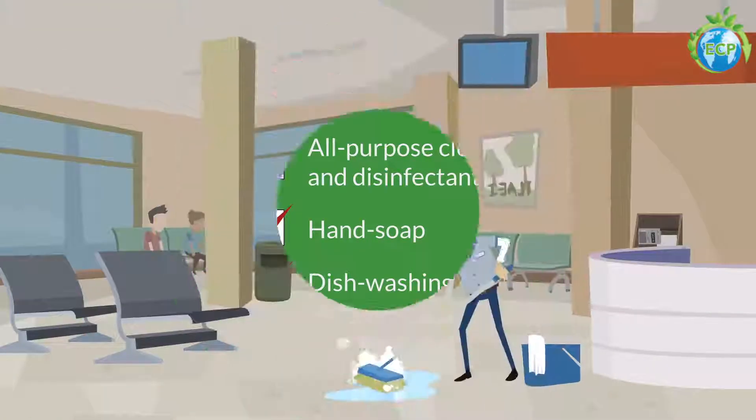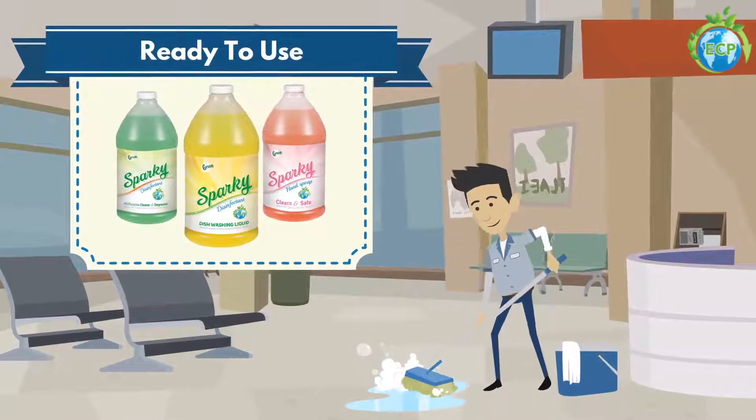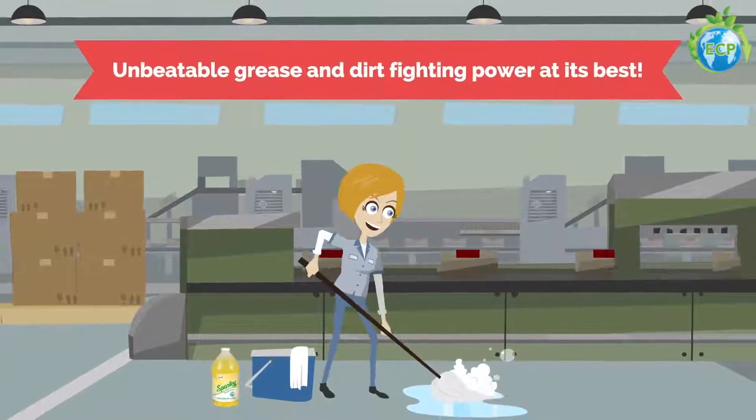Sparky's modern and simple formulations are ready to use, eliminating all germs, bacteria, viruses, and fungi. It's unbeatable grease and dirt-fighting power at its best.